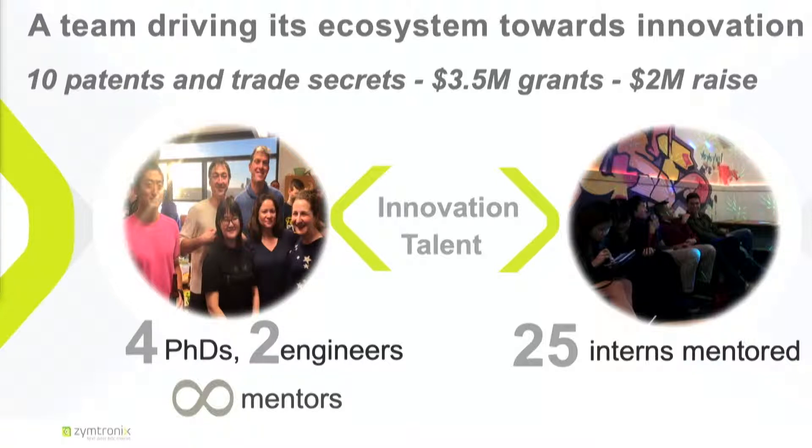We are a team that is driving the innovation. We have 10 patents in less than four years. We raised $2 million of angel investment and we're awarded about $3.5 million of grants.